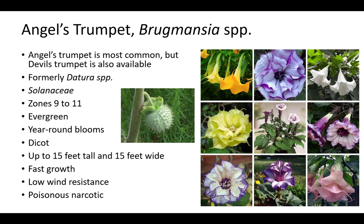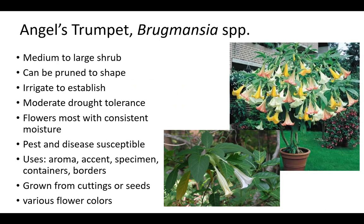Brugmansia grows up to 15 feet tall and 15 feet wide in zones 9 to 11. Plants are evergreen dicots with year-round blooms, fast growth, and low wind resistance. Plants in the Brugmansia genus are also poisonous narcotics. Brugmansia can become a medium to large shrub, but can also be pruned to the shape of a small tree. Plants should be irrigated to establish. Brugmansia has moderate drought tolerance when established, but flowers most with consistent moisture. They are susceptible to pests and disease and grown from cuttings or seeds for aroma, as an accent or specimen, in containers or for borders. There are several flower colors.